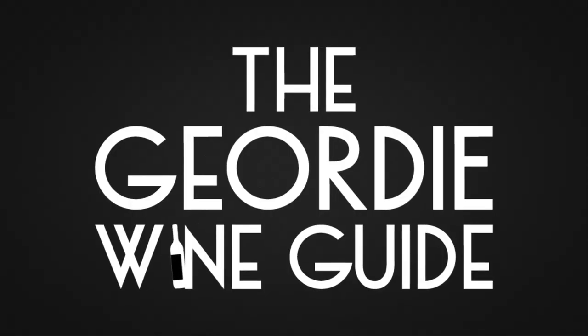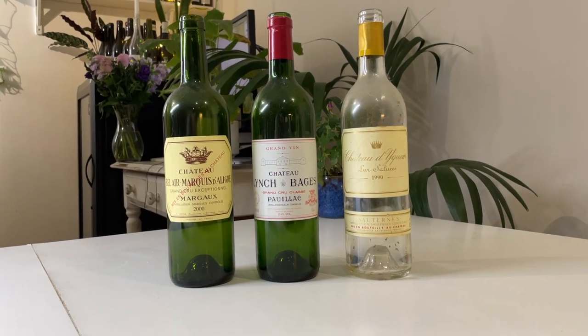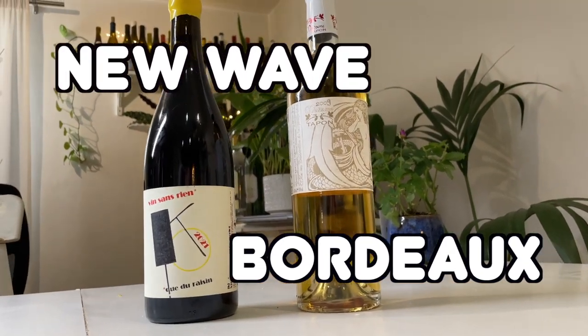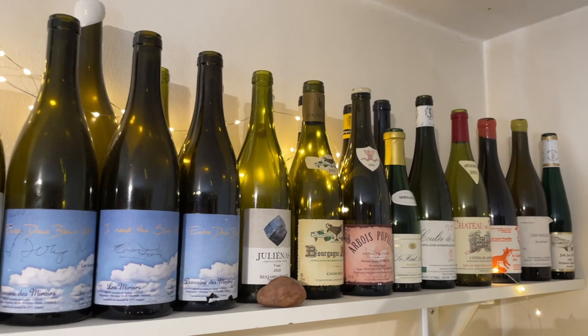Welcome to my video on Bordeaux. I know what you're thinking — this twat don't drink Bordeaux. Yeah, you're right. Look, on me wall of fame, most of the wines there, they're in burgundy-shaped bottles. They're not Bordeaux.